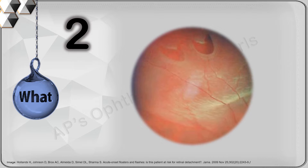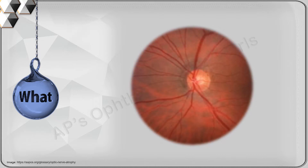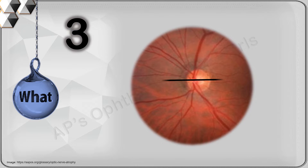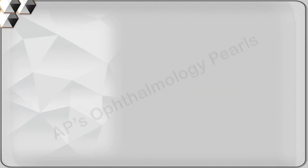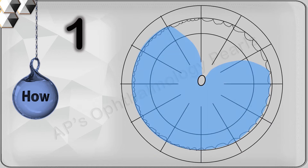Second, the primary hole is the most superior hole when multiple holes are present, because even in the absence of the other holes the detachment would appear just the same. Third, the disc should be regarded as the anatomical center of the eye, and a vertical line arising from it as the 12 o'clock meridian.